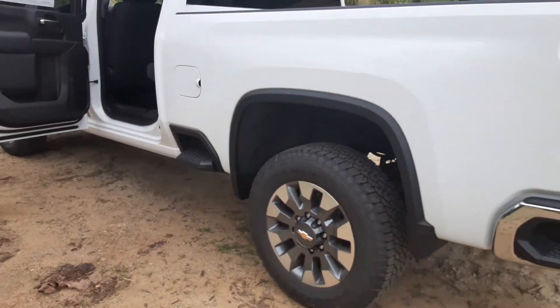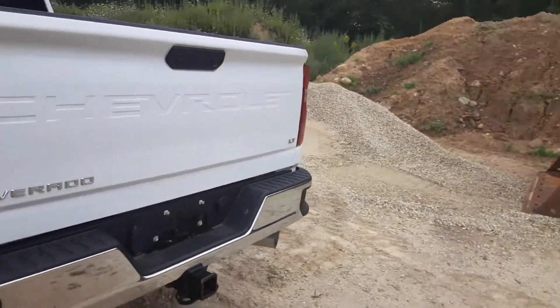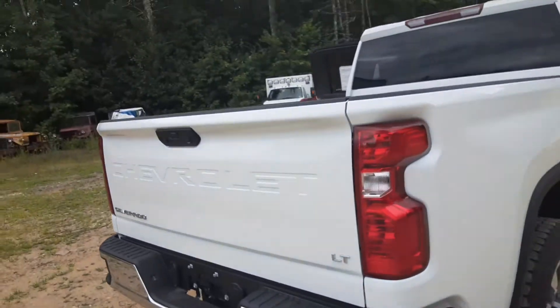It has a cool new wheel package to it as well, all four wheel liners on these, and a tow package obviously. Six and a half foot bed.